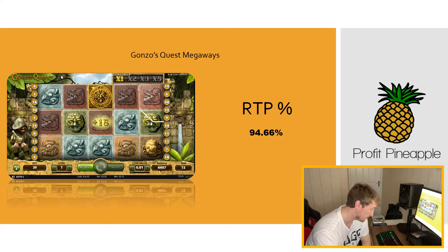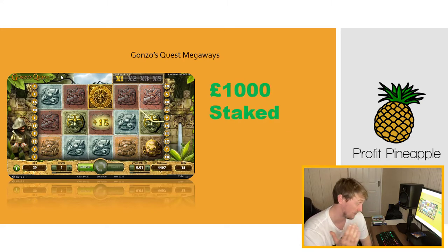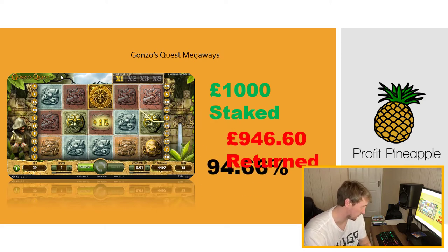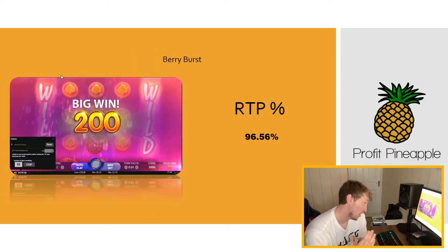For example, with the Gonzo's Quest machine, if £1,000 was staked over the course of a day the machine would return £946.60, which evens out to the RTP of 94.66. Here's another one — Berry Burst — with a slightly higher RTP of 96.56.